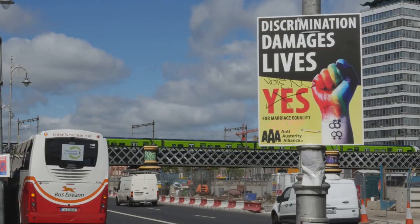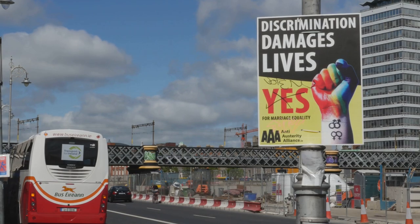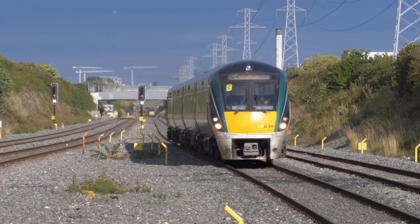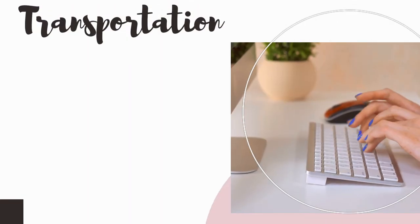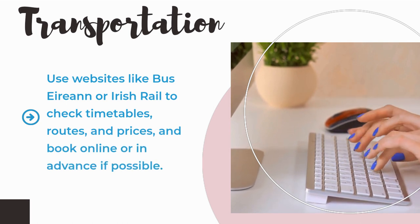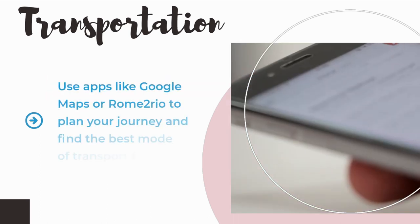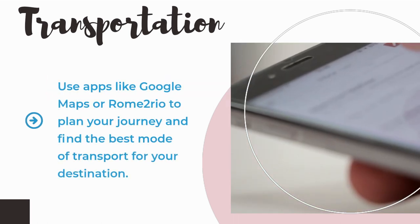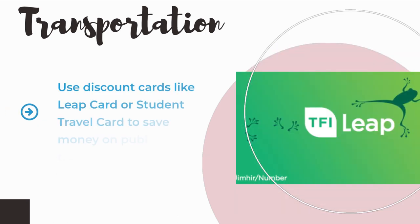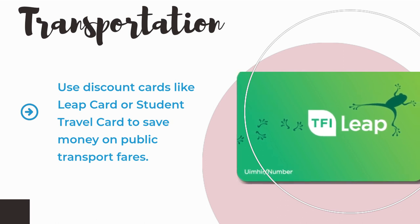So what's the best way to travel around Ireland on a budget? It depends on your preferences, itinerary, and time frame. Here are some tips to help you make the most of your transportation options. Use websites like Bus Éireann or Irish Rail to check timetables, routes, and prices, and book online or in advance if possible. Use apps like Google Maps or Rome2Rio to plan your journey and find the best mode of transport for your destination. Use discount cards like LeapCard or Student Travel Card to save money on public transport fares.